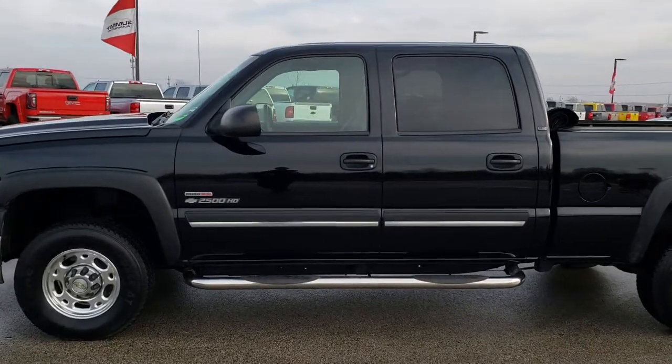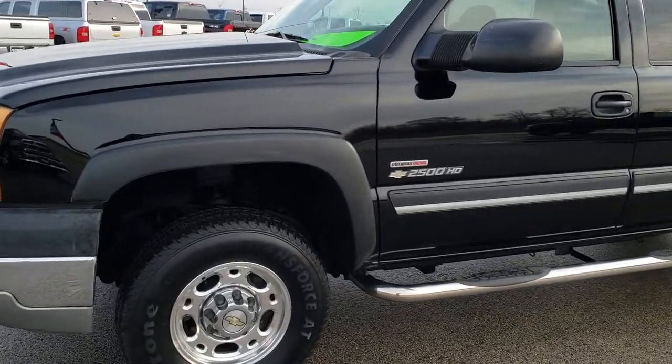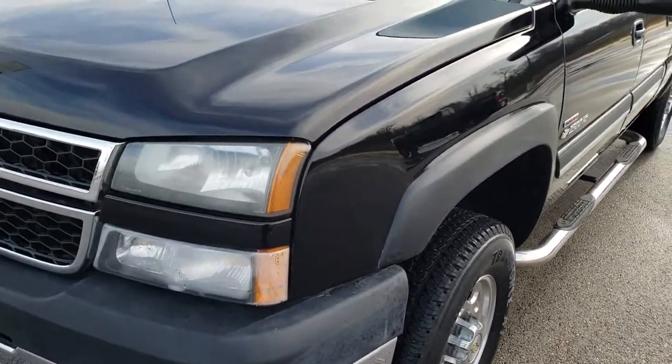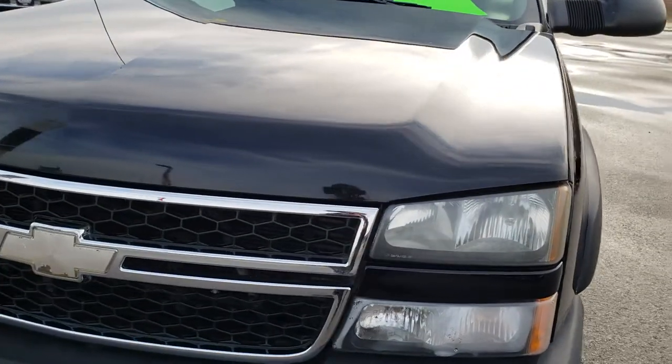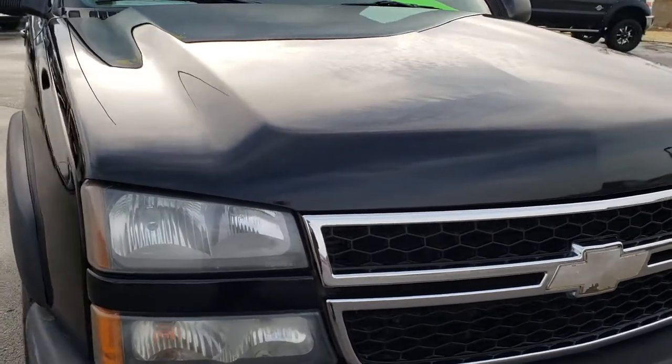This is stock number 9858. We are here at Summit Automotive in Fond du Lac, Wisconsin, your new and used heavy-duty truck headquarters. Today we are checking out this super clean 2005 Chevy Silverado 2500 crew cab short box.